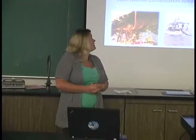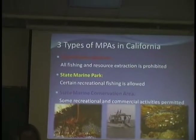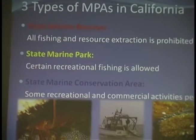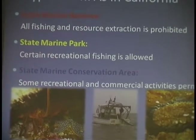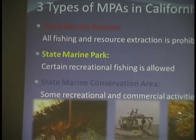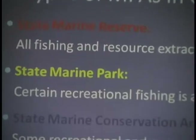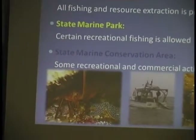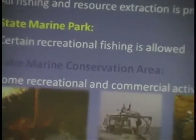In California we have three types of MPAs. We have state marine reserves where all fishing and resource extraction is prohibited — these are the most restrictive and where marine life can grow and reproduce, so they're the most beneficial environmentally. Then there are state marine parks where certain recreational fishing is allowed, such as hook and line fishermen on shore or spear fishermen free diving. And then a state marine conservation area is where some recreational and some commercial activity is allowed.